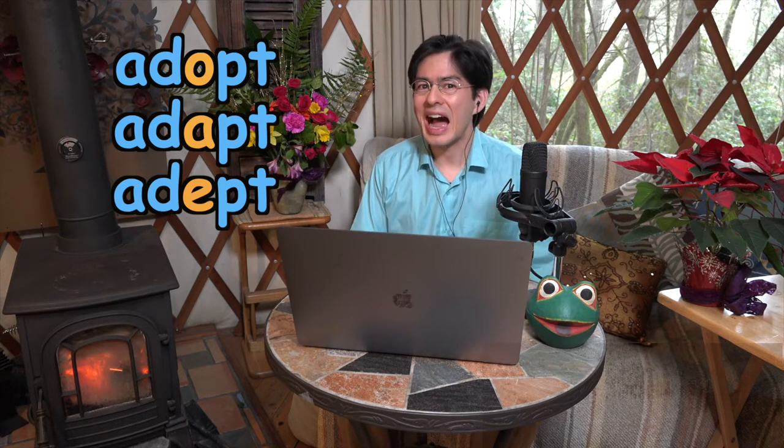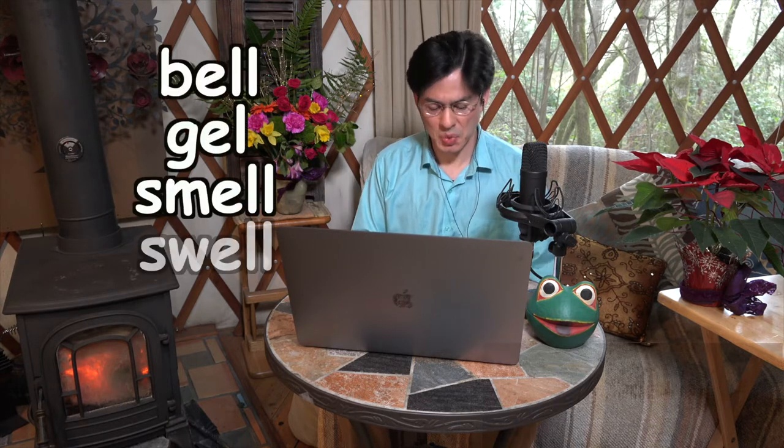All that changes is the vowel between those letters and the sound associated with that vowel. And as a poet, I love this. We usually tend to think of poets rhyming vowel sounds at the ends of words like bell, gel, smell, swell — something like that. But in English, it can be surprisingly powerful to rhyme consonant sounds while we change the vowel sound, as in adopt, adapt, adept.